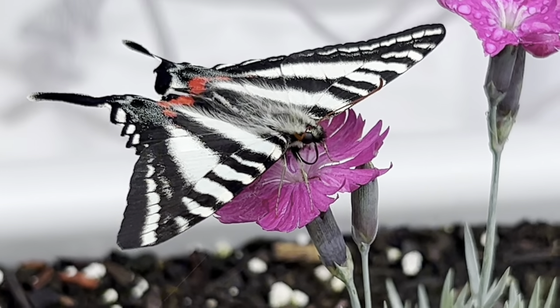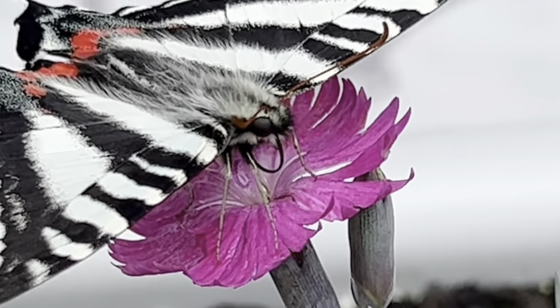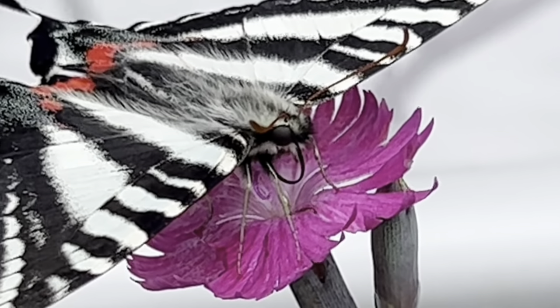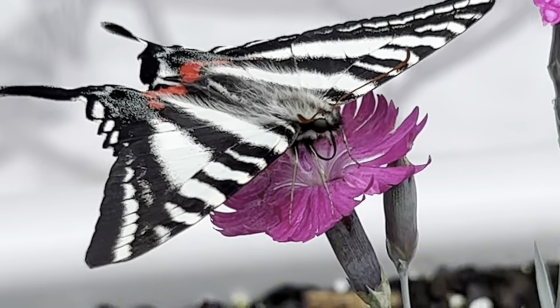They are commonly found in moist, low woodlands where the pawpaw tree is typically located. Looking up close, you can see this butterfly's proboscis resting on the flower.